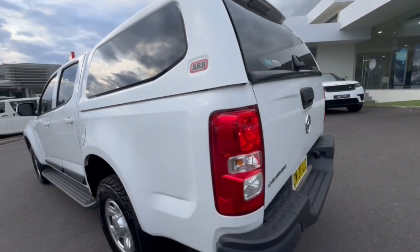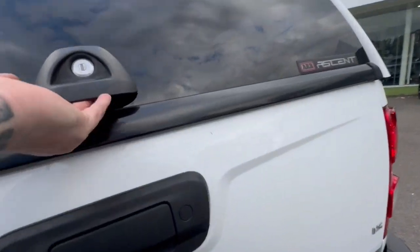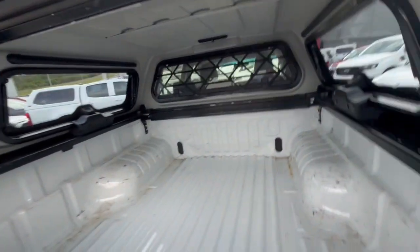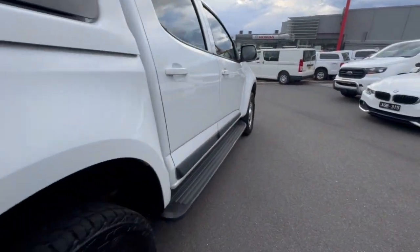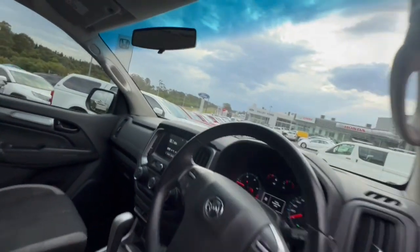The canopy works off the central locking. Rear sensors on the back and also through the back of the tub it is in really good condition. Coming down through the side it presents extremely well.